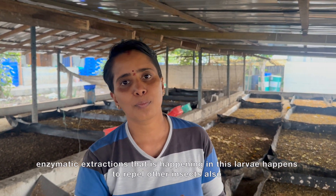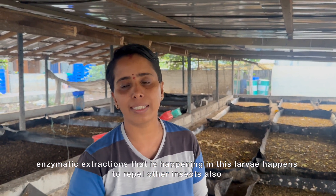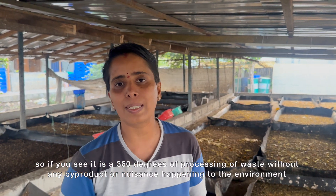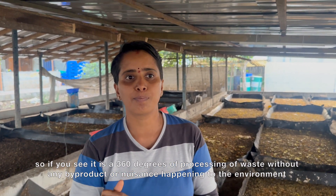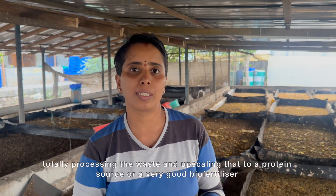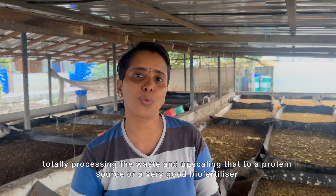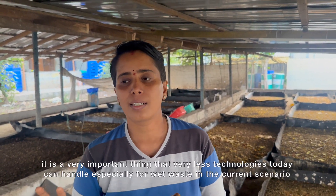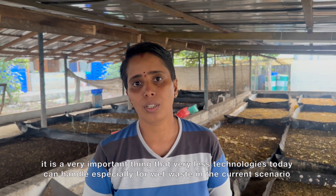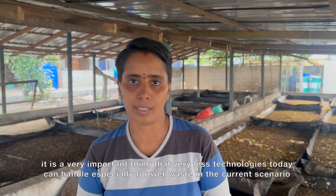The frass acts as a very good bio-fertilizer for agricultural purposes. It has an innate capacity to repel insects because it itself comes out of an insect. BSFL has an effect of repelling other insects when it exists in a particular substrate due to some enzymatic extraction happening in this larvae. So if you see, it's like 360-degree processing of waste without any byproducts or nuisance to the environment, especially for wet waste at the current scenario.